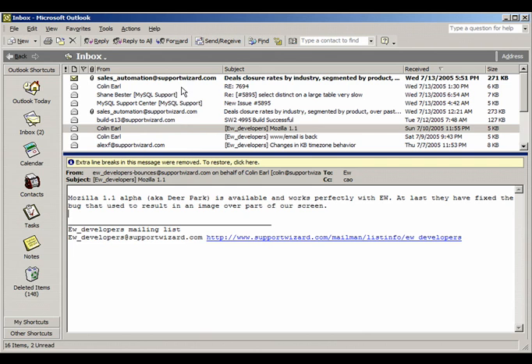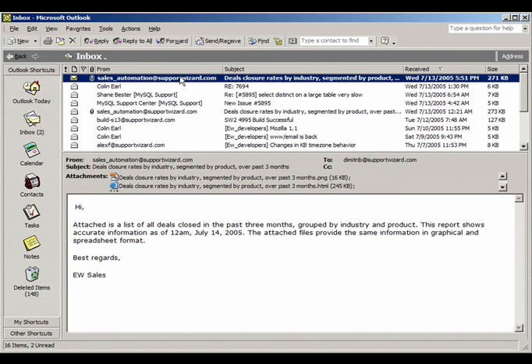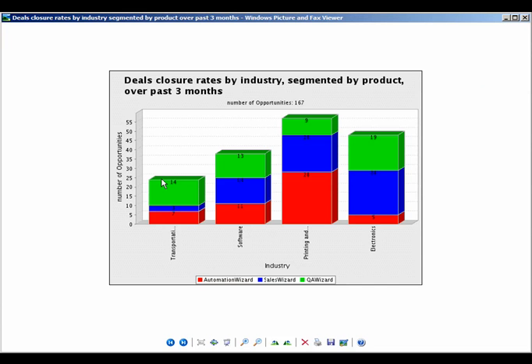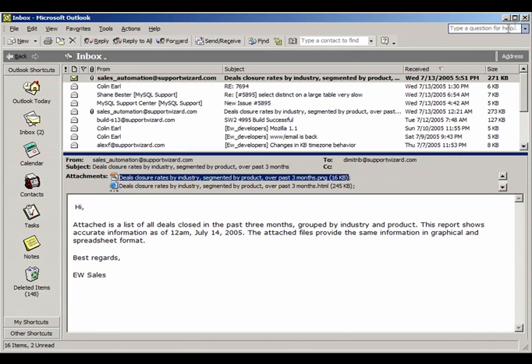Graphical, HTML, and Excel reports can be scheduled to be automatically delivered right to your email inbox, giving you complete and up-to-date statistics on the sales pipeline, RFP status, lead status, and the progress, successes, and bottlenecks of each sales rep.